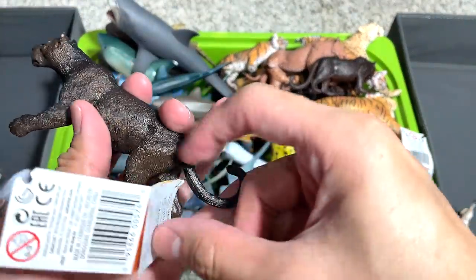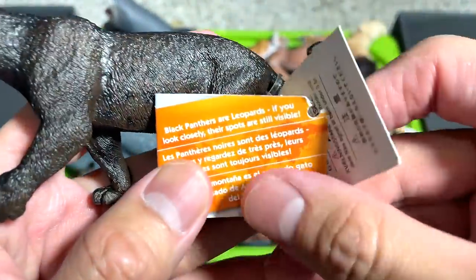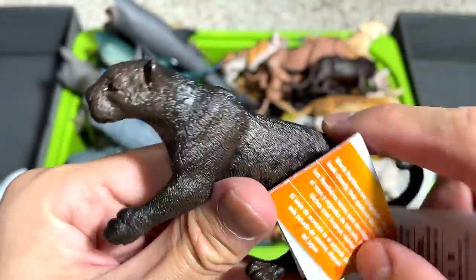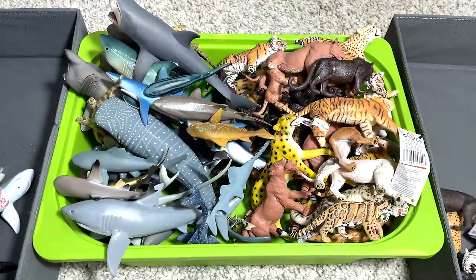Another Black Panther, I think. There's actually something interesting about this animal — Black Panthers are leopards. If you look closely, their spots are still visible. You can still see the spots right over here. It's a really nice figure as well.